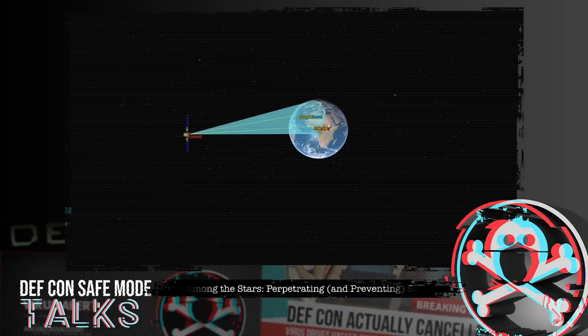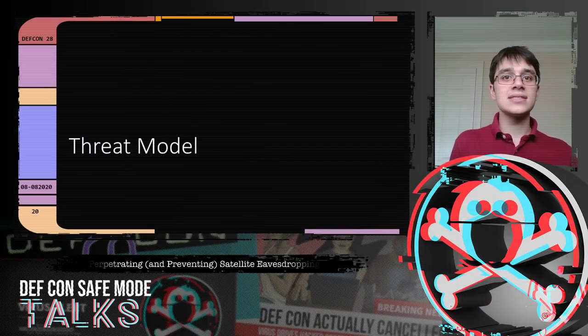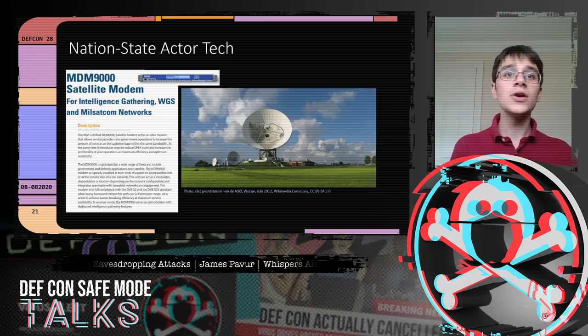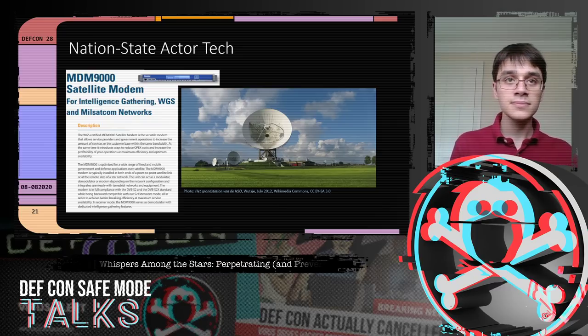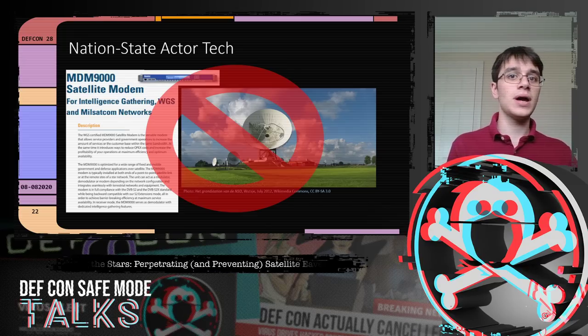What does an attacker need to pull off this attack? If the attacker is a nation state, it's simple — a little money buys specialized modems for intelligence collection and a multi-million dollar ground station. It's reasonable to assume national intelligence services are already doing this. However, they don't give this equipment to PhD students, so I had to find a different way — which is where the prior research on television signals led us.